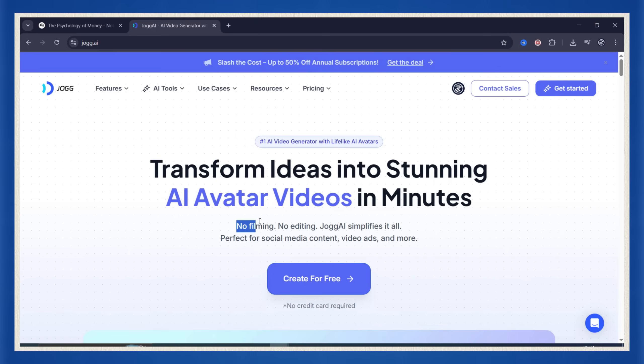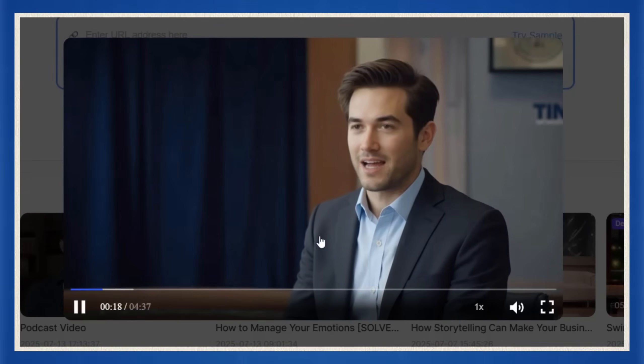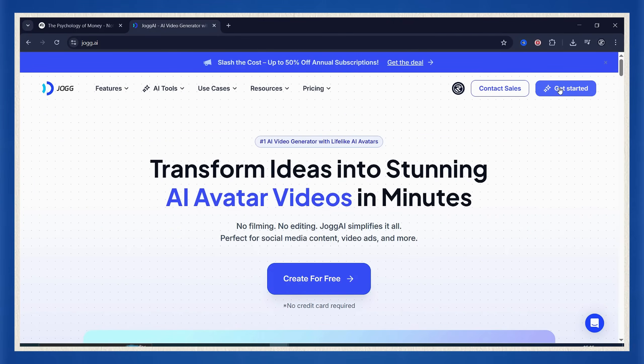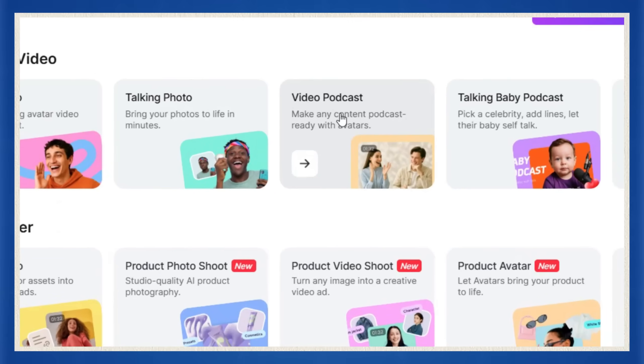Let me introduce you to Jog AI. This tool is a game changer. It lets you take your podcast audio and turn it into a full video with talking avatars that actually look like they're having a conversation — and it's freakishly realistic. Click the link in the description to create your free Jog AI account. Once you're in, hit get started and you're inside the dashboard. You'll see a bunch of different features, but don't get distracted — we're here for one thing: video podcast. Click that.